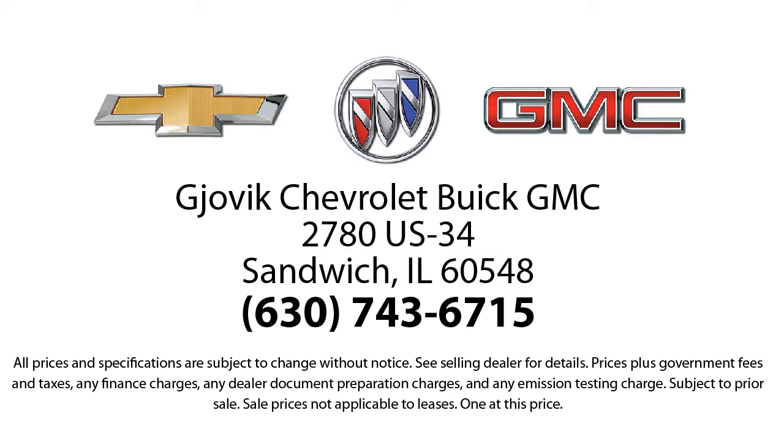Our underlying commitment and loyalty to our customers has earned us both the 50-year Chevrolet dealer award and the 25-year Buick dealer award. So stop by today and experience our friendly country atmosphere for yourself. Jovic Chevrolet Buick GMC, where we don't just sell you a car, we help you buy a car. We're located at 2780 US Highway 34 in Sandwich.